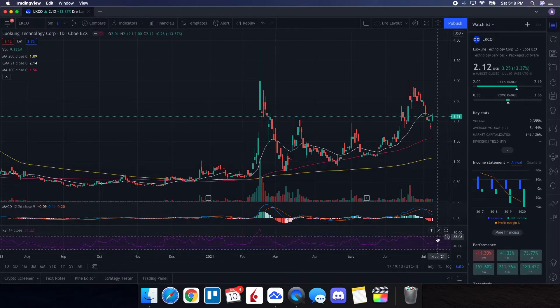Now let's see how it's lining up with the indicators. We can see the RSI is around 51.05, so it's right in the middle. We also see strength above the 200-day and strength above the 100-day. And we can see it just finished below the 21-day EMA at $2.14.